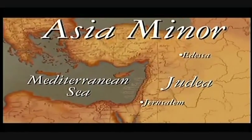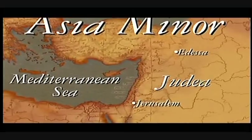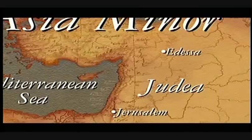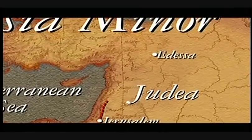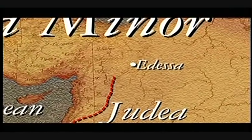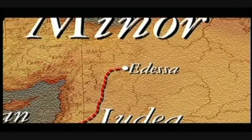According to legend, a king in nearby Edessa fell gravely ill and called for the Jewish healer. Jesus has already died, but a cloth bearing his image is delivered to the king. King Abgar is immediately healed, and the miraculous cloth becomes known as the Mandillion. The Mandillion is venerated throughout the Middle East as the image of Christ, and the city of Edessa becomes a center for Christianity.